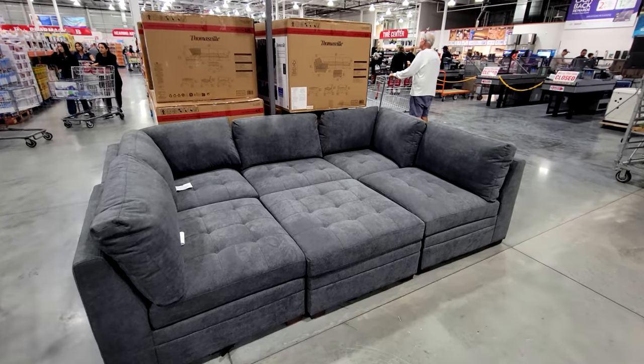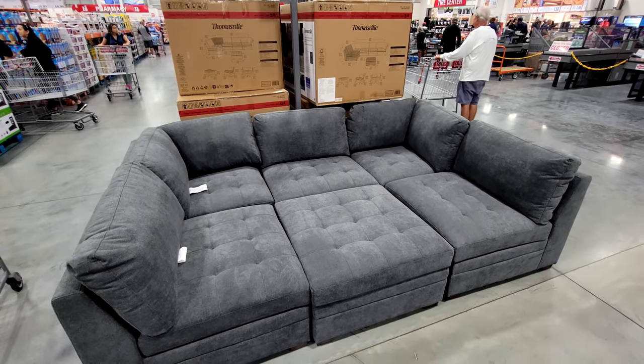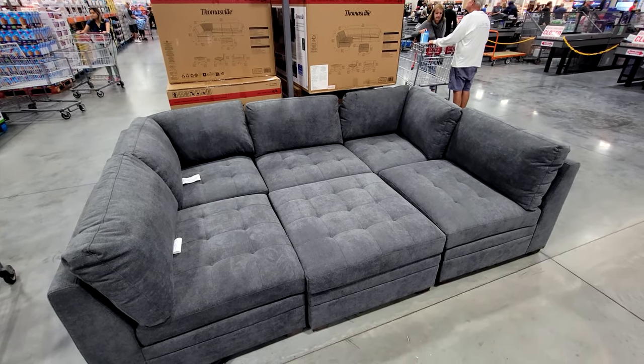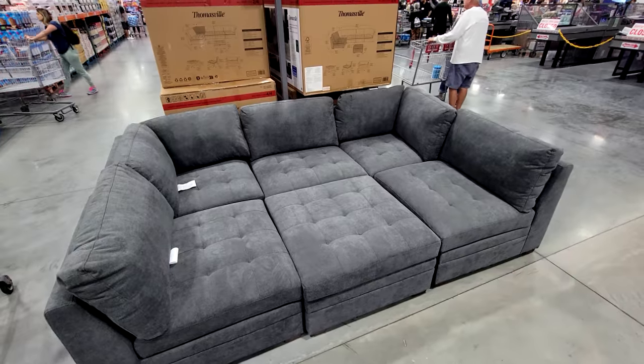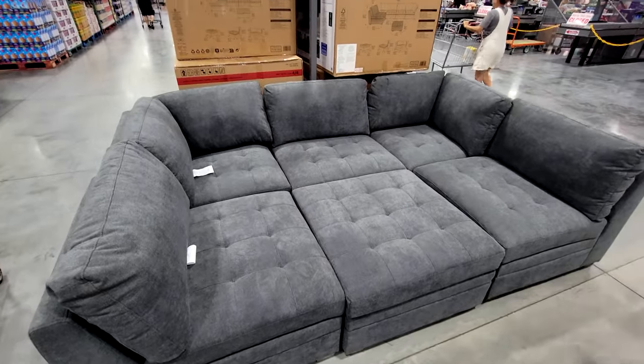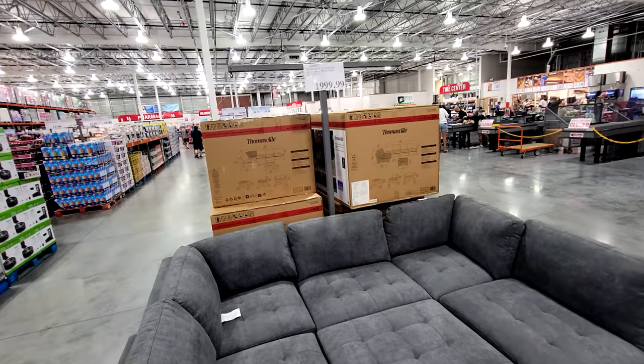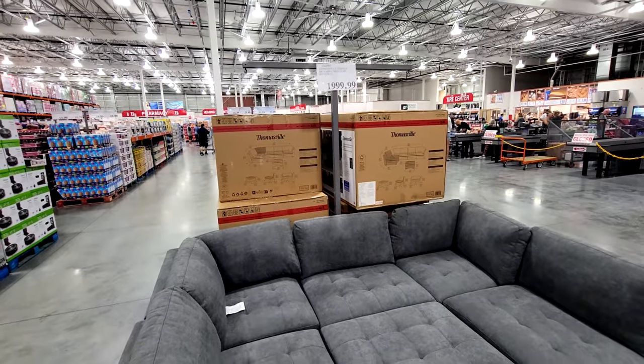Now that all the Christmas stuff got cleared out a couple of days before Christmas, you can see they brought in the Thomasville Tisdale Six-Piece Fabric Modular Sectional. We've had this in here before, so this is $1,999. It's not on sale yet, so don't buy it until you see the price drop — usually about $200 or so, sometimes even more.